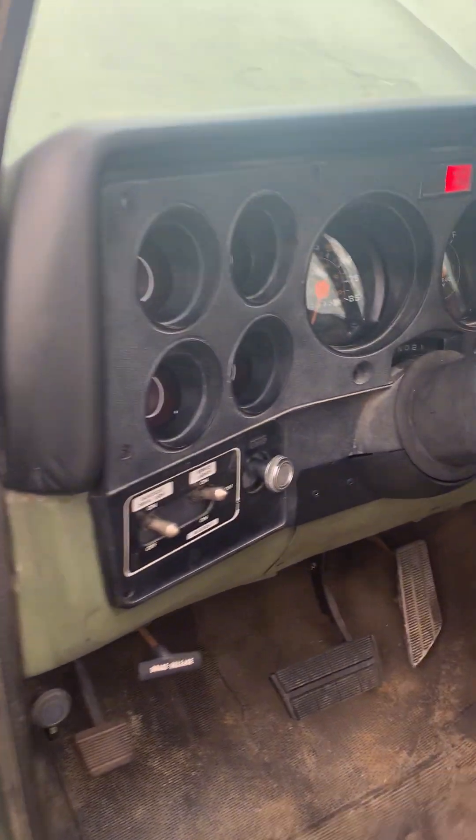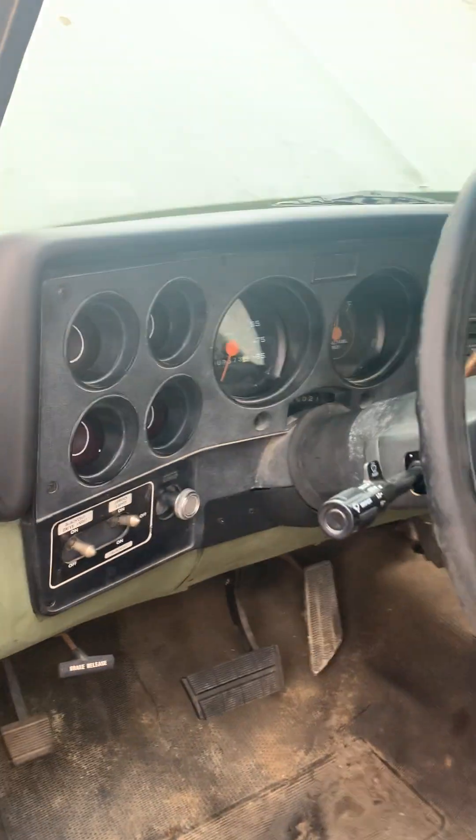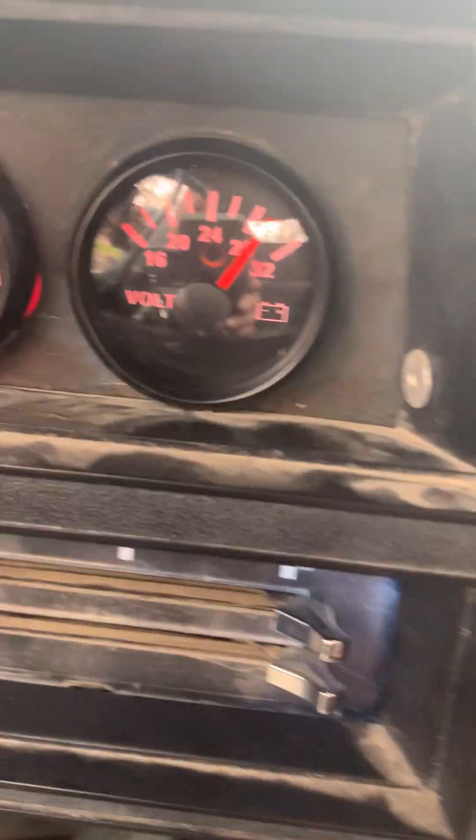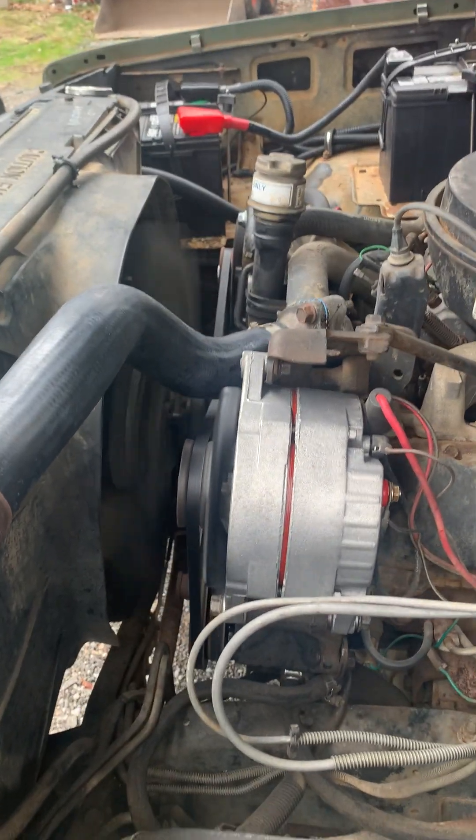So let's give her a little start and see what she sounds like. Not bad — a little throttle. Really can't see the LEDs but the gauges light up. Runs like a kitten.